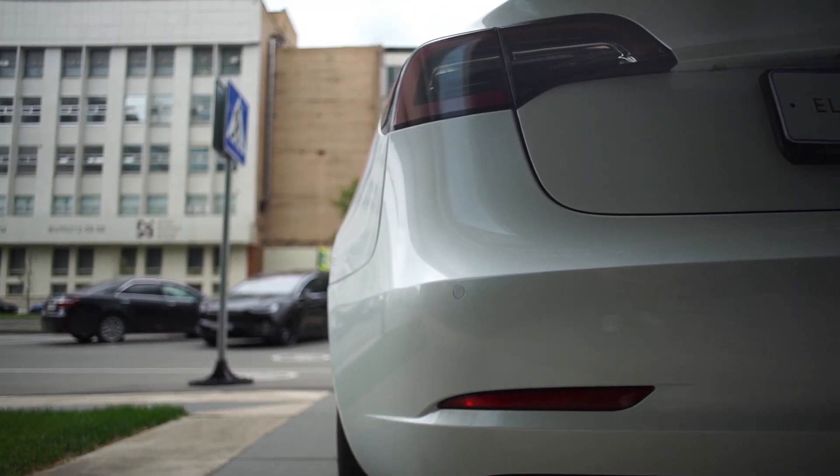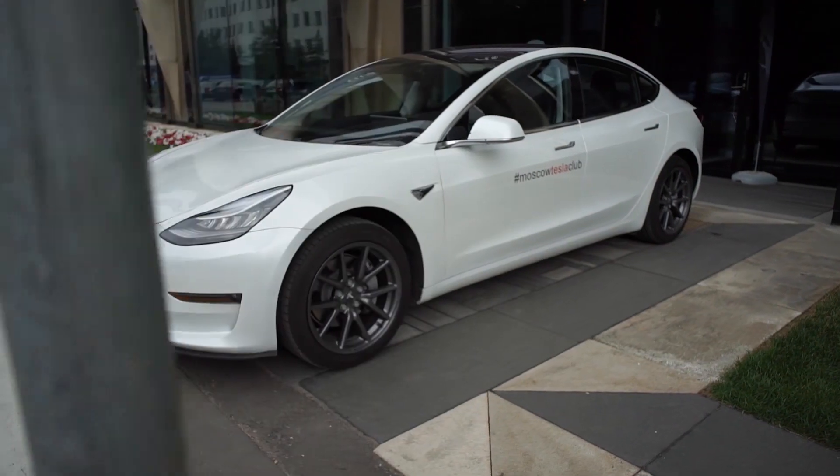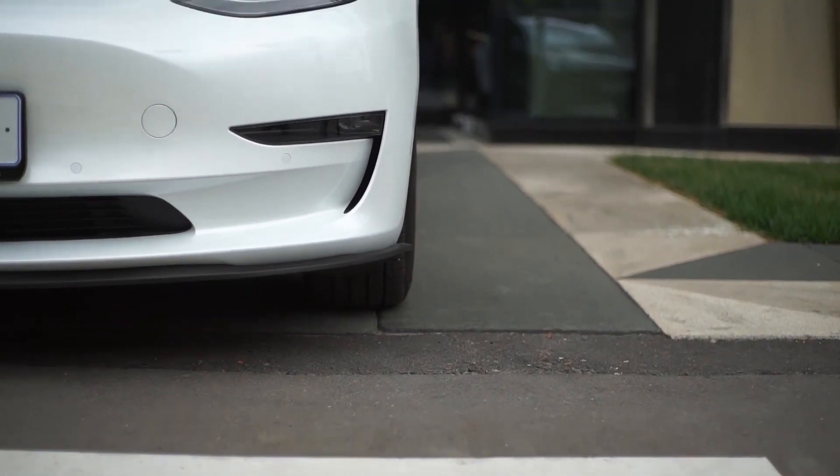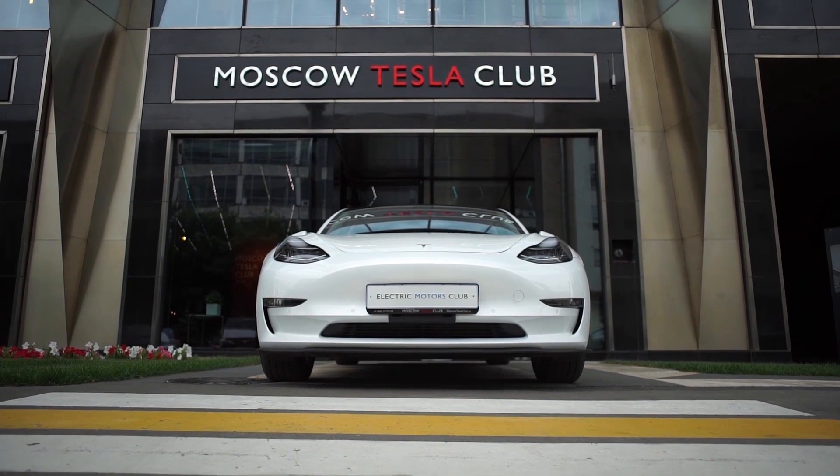All current Tesla models are presented in our showroom. You will find the address in the link in the description. Subscribe to our channel and watch new reviews of electric vehicles, and be sure to write in the comments which car we should review next.